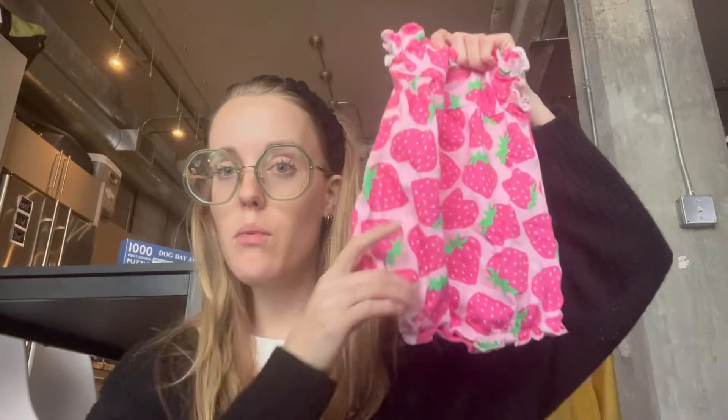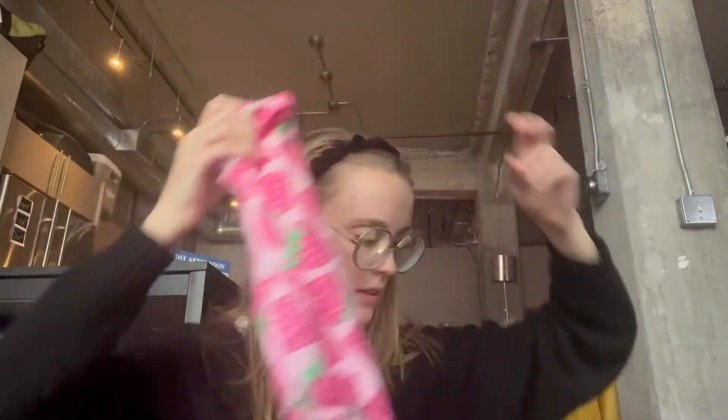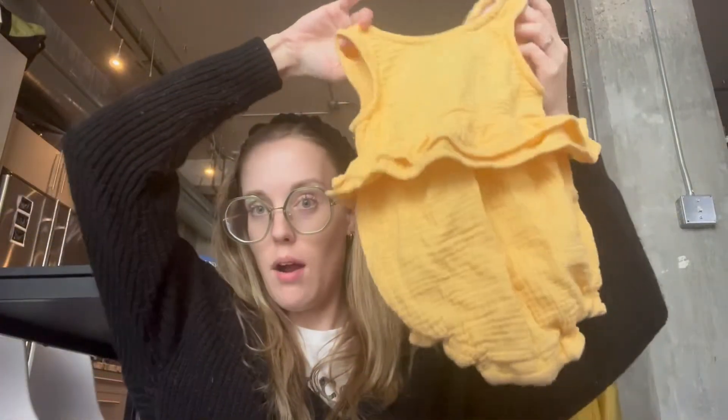There's the strawberry one — each of these was like a dollar or two. Little leg holes, cute little strawberry. Here is another romper — yellow. Another one, and here's the last one. I really like this one; it's kind of vintage-y.